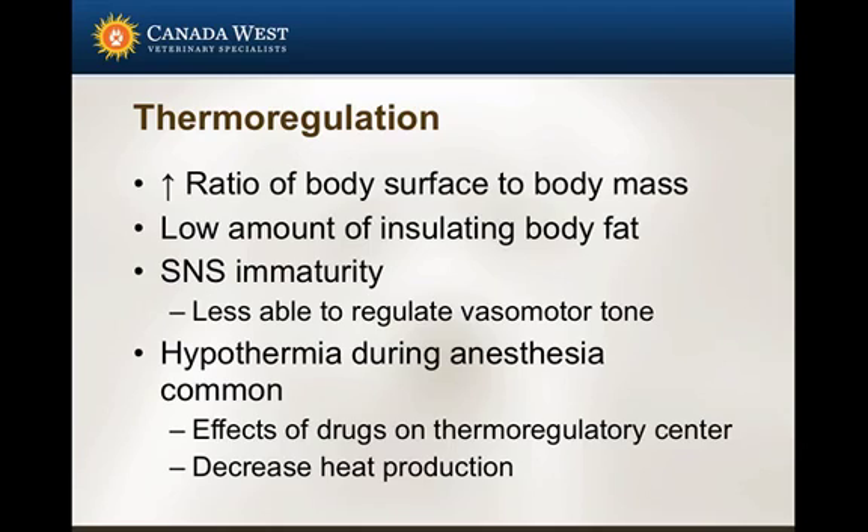Hypothermia is very common during anesthesia of adult patients, but it's even more common in pediatric and neonatal patients. In addition to the problems with low insulating body fat and immature sympathetic nervous system, anesthetic drugs have direct effects on the thermal regulatory center, and the reductions in metabolic rate lead to decreased heat production.